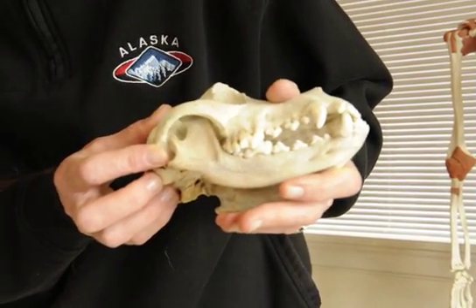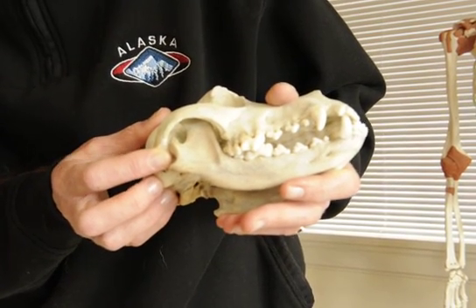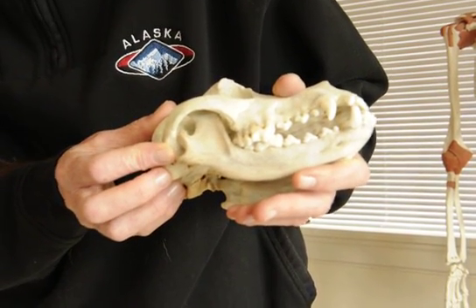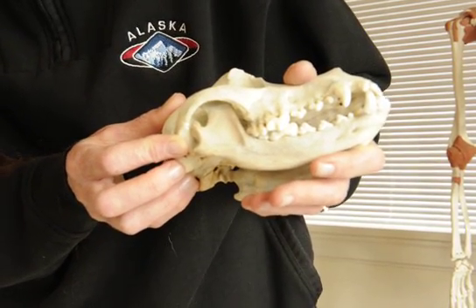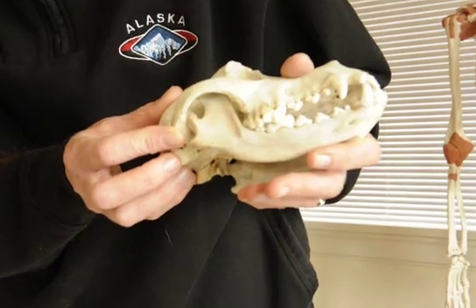And if that happens, the dog can have difficulty eating and drinking, and sometimes they're unable to even open the jaw. In those cases, sometimes surgery can be done. In other cases they recommend euthanasia.